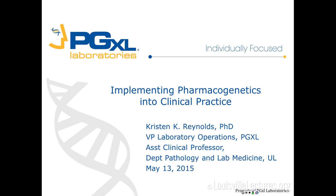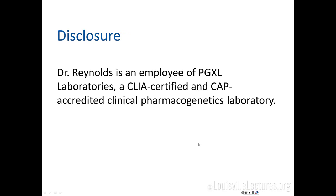I'm lab operations over at PGXL in the lab itself, but I'm also a graduate faculty member here at the department doing a lot of different teaching. So today I'm just going to talk to you about what this program is.